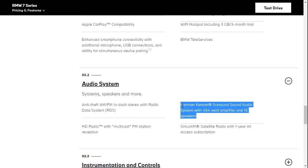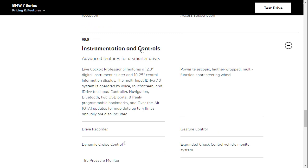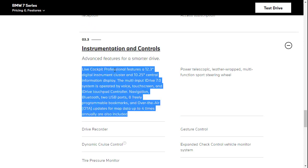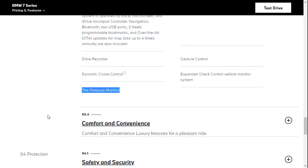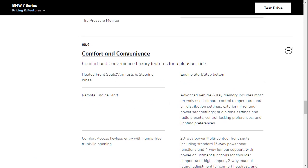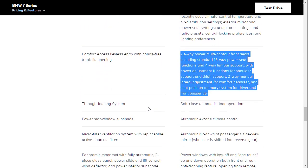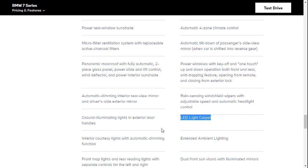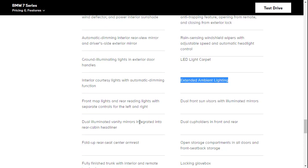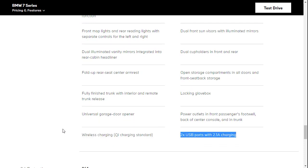Under audio, you've got a 464-watt system with SiriusXM satellite radio with a one-year subscription, HD radio, and anti-theft AM/FM stereo. Under instrumentation and control: live cockpit professional, gesture control, drive recorder, dynamic cruise control, and tire pressure monitor. Under comfort and convenience: heated front seats, armrest, and steering wheel; engine stop/start; remote engine start; comfort access keyless entry; 20-way seats; rear window sunshades; soft close automatic doors; four-zone climate control; panoramic roof; LED light carpet; extended ambient lighting; dual illuminated vanity mirrors; wireless charging; and two USB ports.